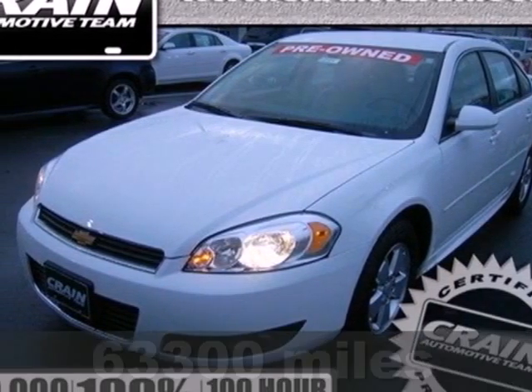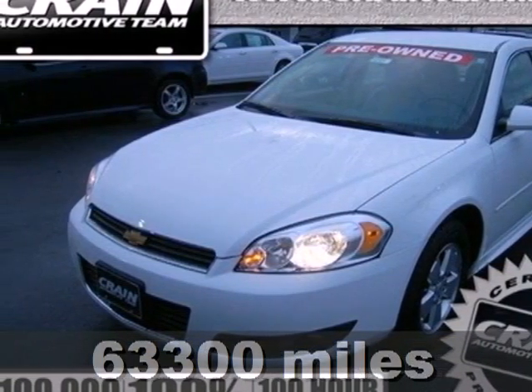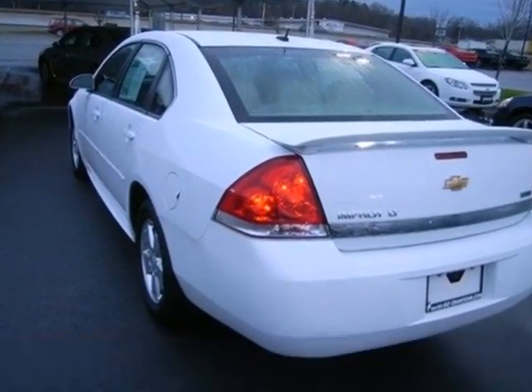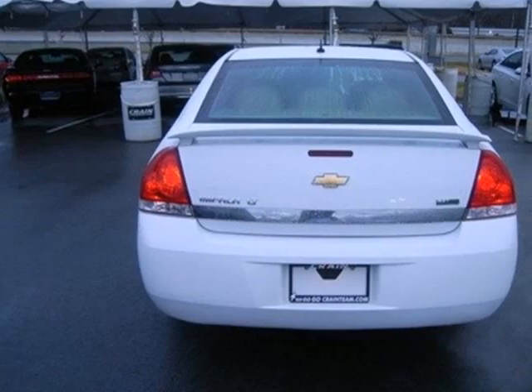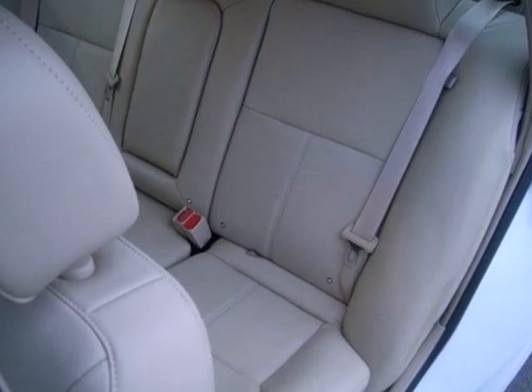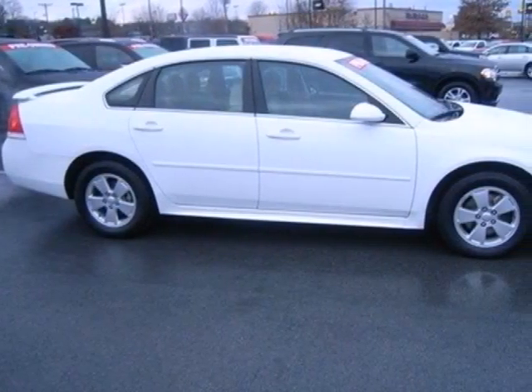It's a 2011 Chevrolet Impala. Roomy and refined, it has standard amenities including a tire pressure monitor, OnStar telecommunications, a premium 6-speaker audio system with MP3 audio input, satellite radio, and adjustable speed-sensitive volume control.